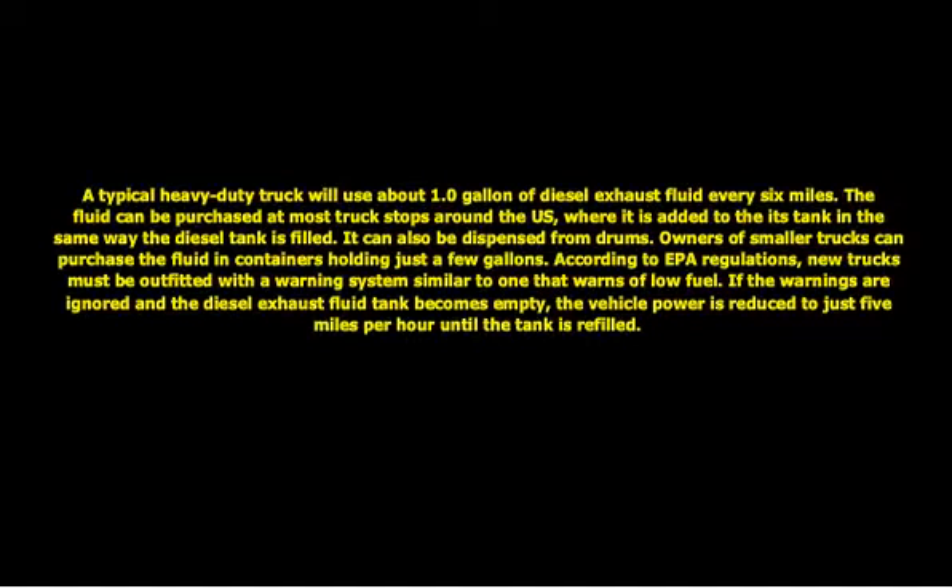According to EPA regulations, new trucks must be outfitted with a warning system similar to one that warns of low fuel. If the warnings are ignored and the diesel exhaust fluid tank becomes empty, the vehicle power is reduced to just 5 miles per hour until the tank is refilled.